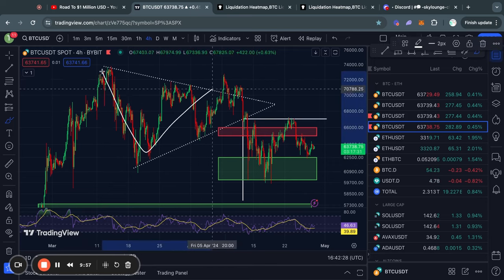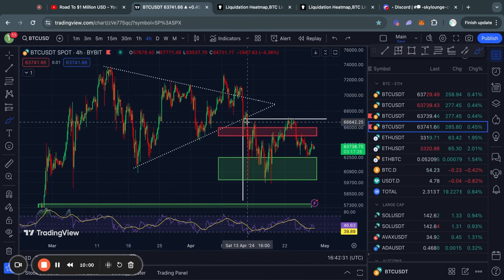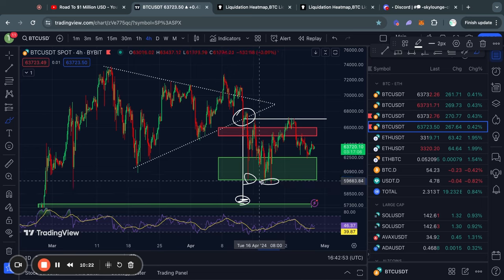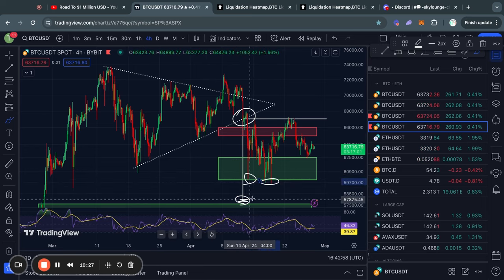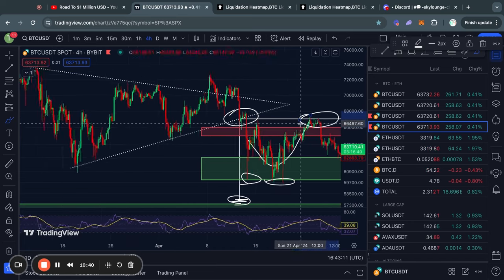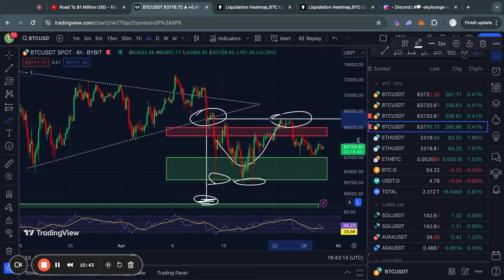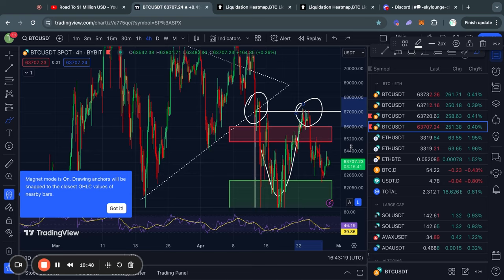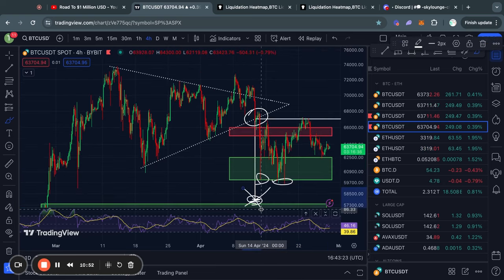Let's take a look at this symmetrical triangle pattern that we have been talking about over the past couple of weeks. Before this pattern broke to the downside, I already told you that the confirmed price target would be 58,000 USD. We already got pretty close to reaching that price level multiple times, but did not fully complete the target. After trading to the upside, we almost invalidated the pattern. Invalidation means the price trades above the point of the breakout, which would then invalidate the pattern, meaning the price target is no longer active.